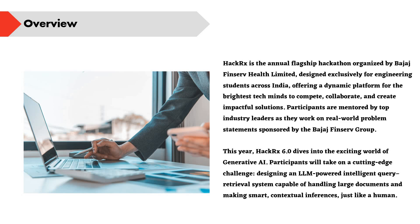It offers a dynamic platform for tech minds to collaborate and create solutions for problem statements. Participants will be mentored by top industry leaders and will be working on real-world problem statements given by the Bajaj Finserv group. This hackathon is particularly designed for engineering students and is focused on Generative AI.